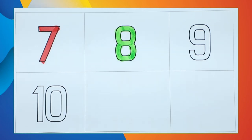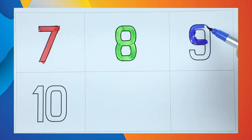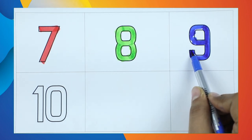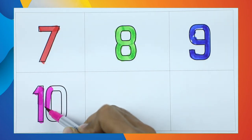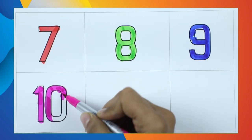Number 9 with blue color — it's number 9 with blue color. Number 10 — 1, 0, 10. Yes, right — it's number 10!